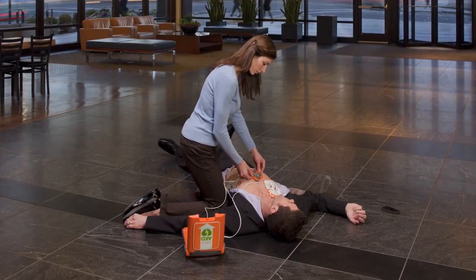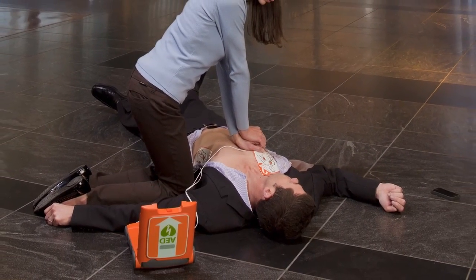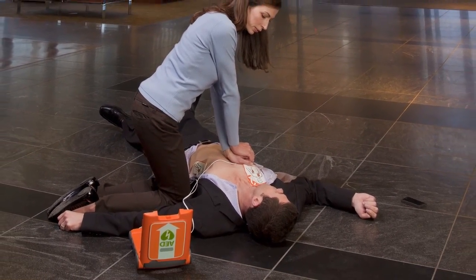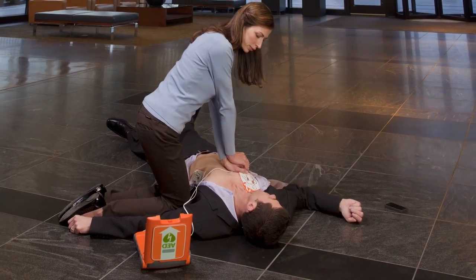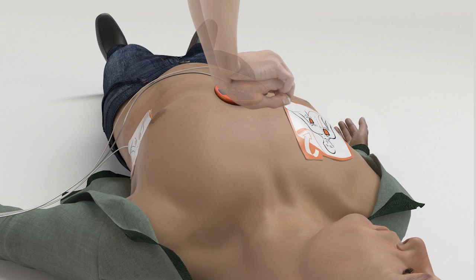Place the CPR device on the center of the patient's chest between the nipples. Place the heel of one hand on the CPR device. Place the heel of the other hand directly on top of the first hand. Lean over the patient with elbows straight. Start CPR.